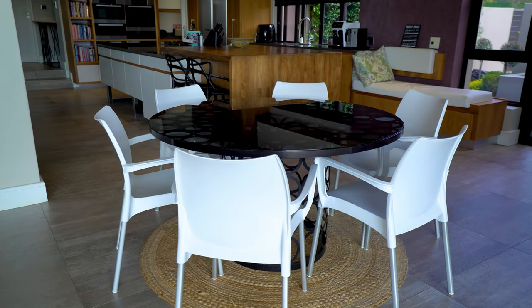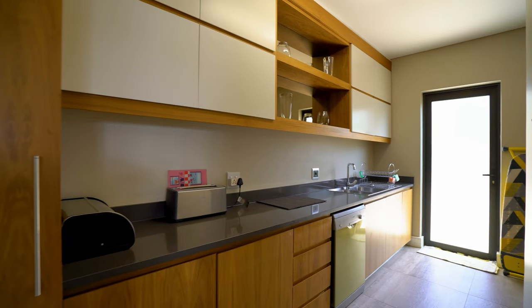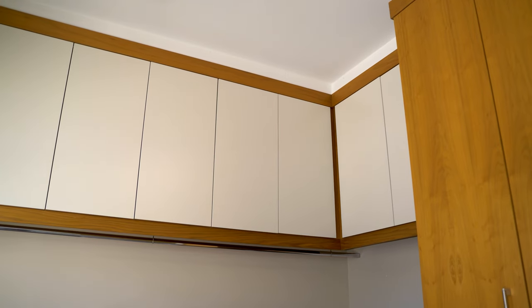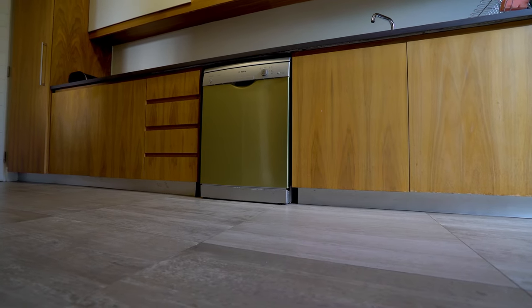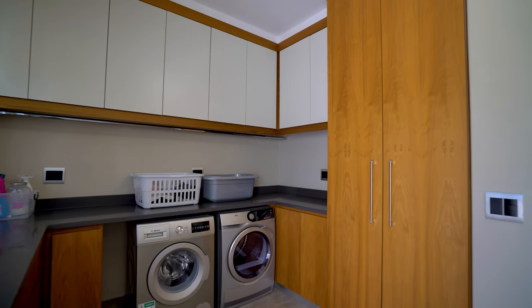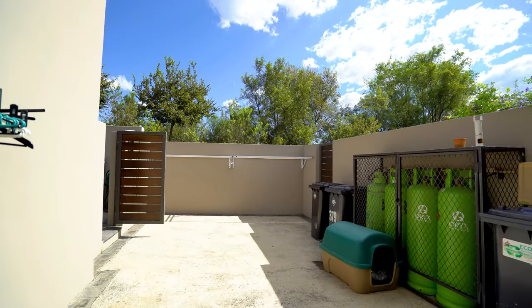Breakfast nooks are abundant as well as places to sit back and relax. Where all the action is going to happen is right here — your scullery, filled with storage, a double sink, and undercounter space for all the appliances you don't want marring that beautifully designed kitchen. Through a frosted glass door you can walk outside, and this is where all the storage is going to be happening.